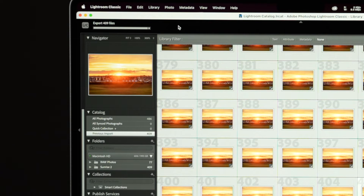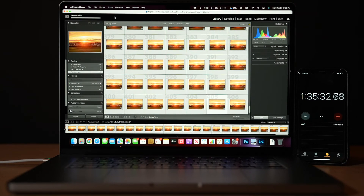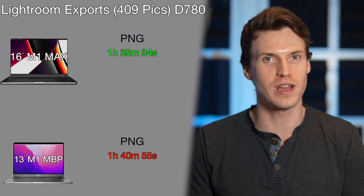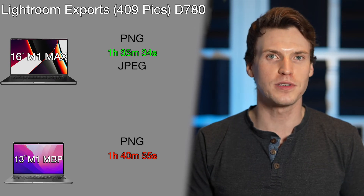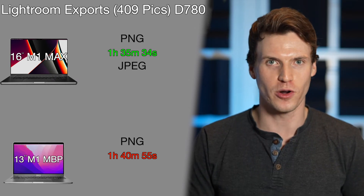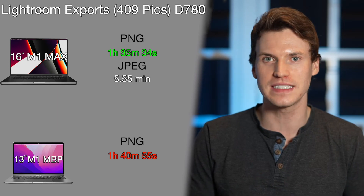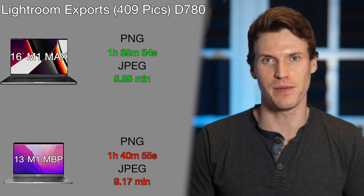Exporting 409 Nikon D780 photos to PNG took the M1 Max a staggering 1 hour, 35 minutes and 34 seconds, while the M1 was right behind at 1 hour, 40 minutes and 55 seconds. JPEGs were about 20 times faster — the M1 Max took 5.55 minutes and the M1 was about 10 times faster at 9.17 minutes to export to JPEG.